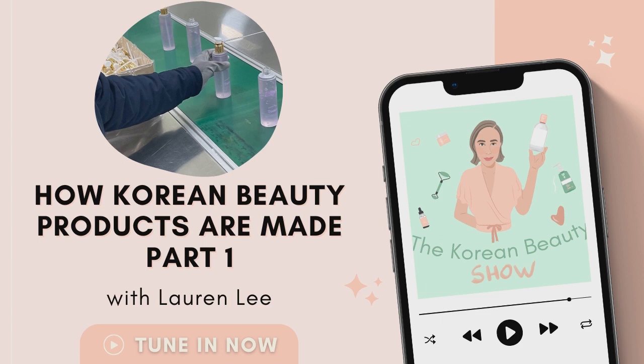Each week, we'll be diving in to take a look at the latest trends, as well as all the tips and tricks you need to perfect your K-beauty routine. I'm your host, Lauren Lee, professional K-beauty expert and founder of Korean beauty platform, Style Story.